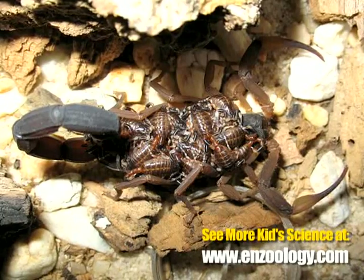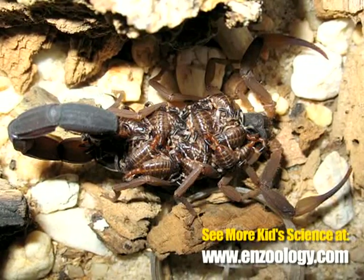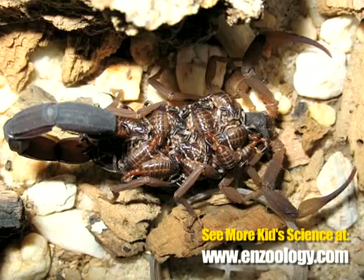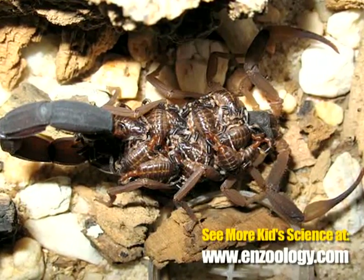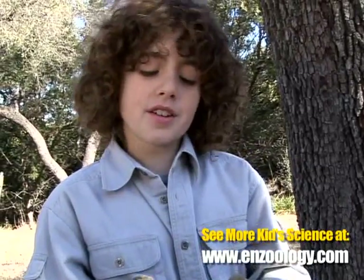When they have babies, the babies ride on the mother's back until they get old enough to be on their own — or until the mother eats them.